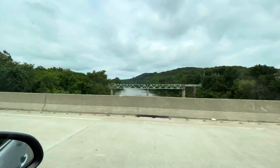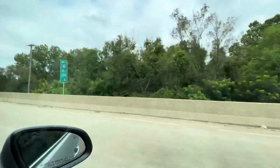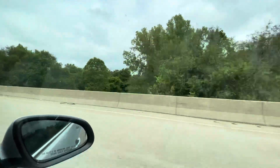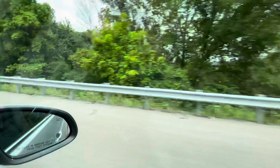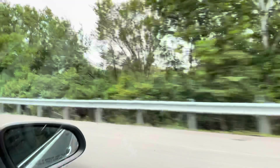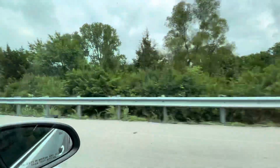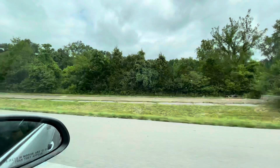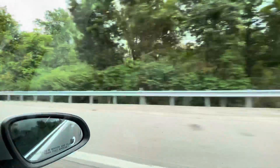We're going past Times Beach right now. It was once a vacation spot, but now it is an abandoned town. Look it up on YouTube if you want to see what exactly happened — there are some good documentaries out there. You can't really see it right now, but there used to be a town over there. This was the entrance ramp to the highway — it also had an exit ramp, but they've both since closed.